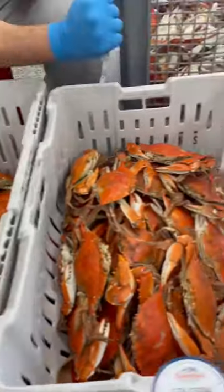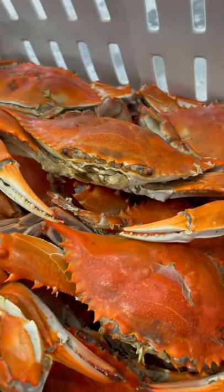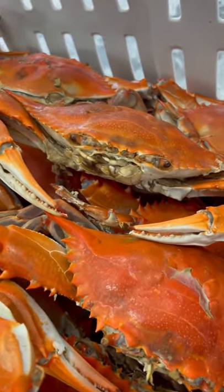Last but not least, we're going to go with the jumbos. These are six and a quarter plus from tip to tip. These are the biggest and heaviest crabs we have. Order yours today at CameronCFeed.com.